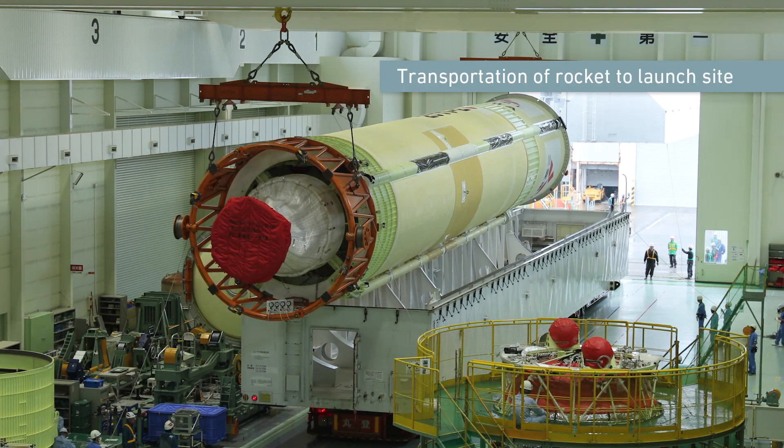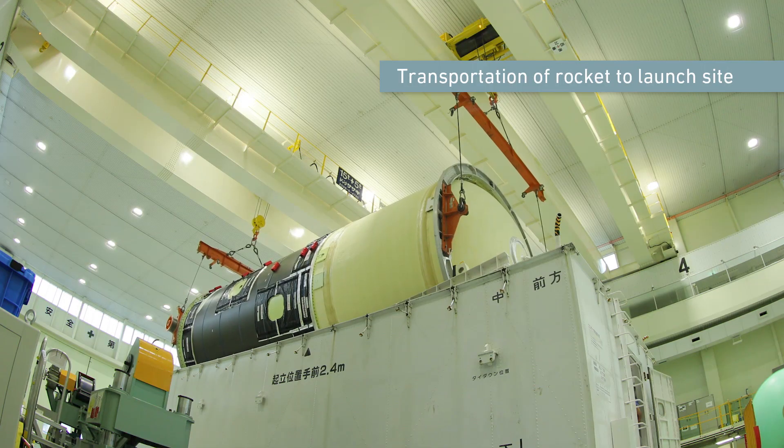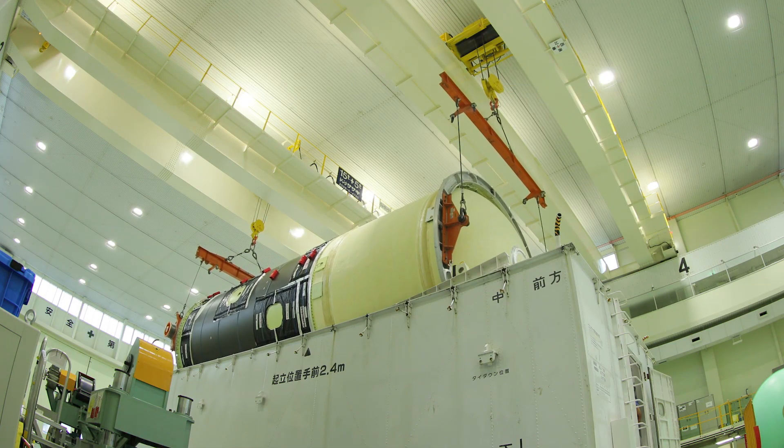After assembling, the rocket is transported to the launch site in Tanegashima, located in southern Japan.